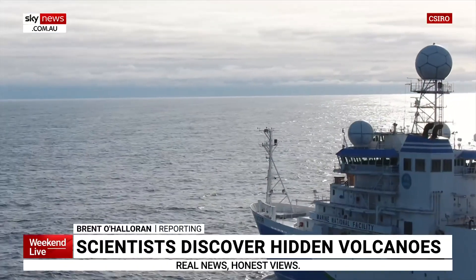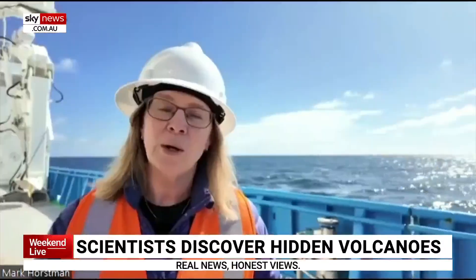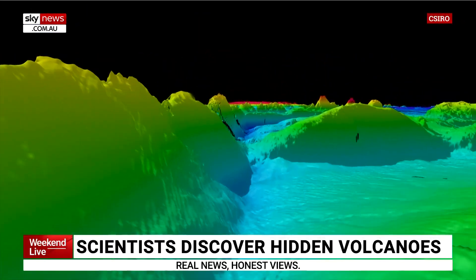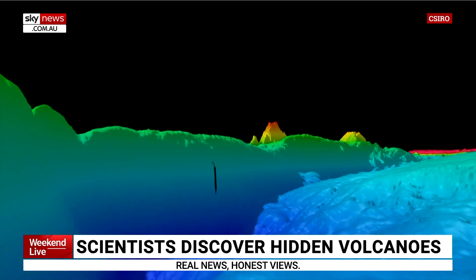They set out to survey southern seas, and CSIRO scientists have now revealed a stunning secret in the depths. It's really wonderful that we now have an almost complete picture in our survey region. This is a piece of our planet never seen before — an underwater mountain range featuring eight long-dormant volcanoes up to one and a half kilometres high.